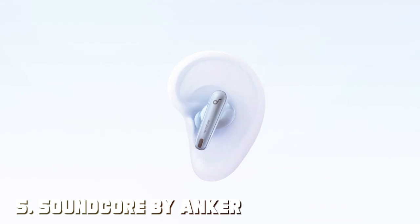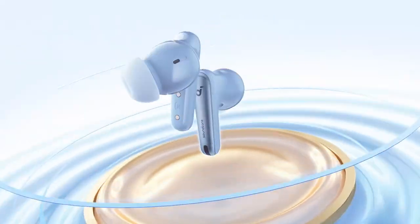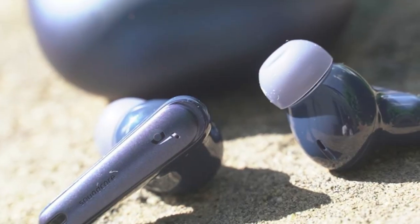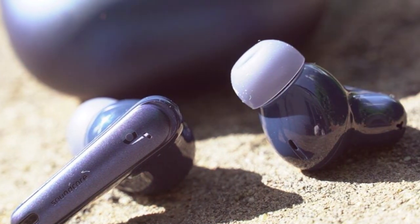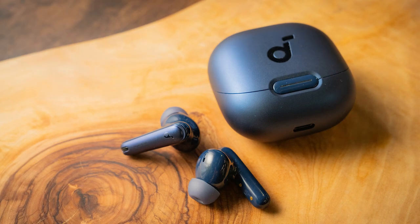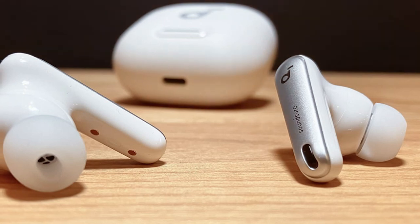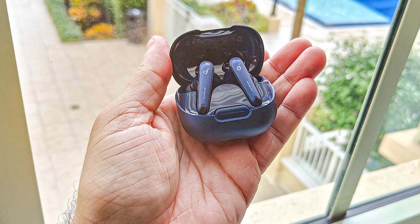Number 5 is the Soundcore by Anker Liberty 4 NC Wireless Earbuds. These earbuds pack a punch with their impressive sound quality. The design is sleek and ergonomic, ensuring a comfortable fit for long listening sessions. The build quality is top-notch, and they feel durable. What sets these earbuds apart are their active noise-canceling capabilities — they do an excellent job of blocking out external noise, immersing you in your music or podcasts. The touch controls are intuitive, allowing you to adjust volume, skip tracks, and answer calls with ease. One standout feature is their long-lasting battery life: up to 8 hours of playback time and an additional 32 hours in the charging case. They also support fast charging, providing 2 hours of playtime with just a 10-minute charge.